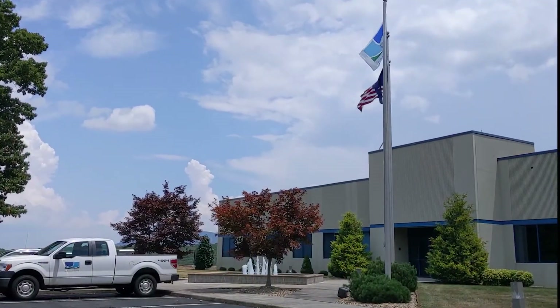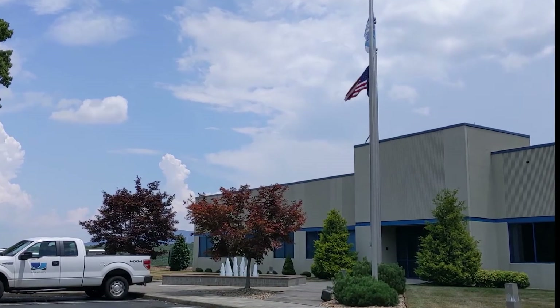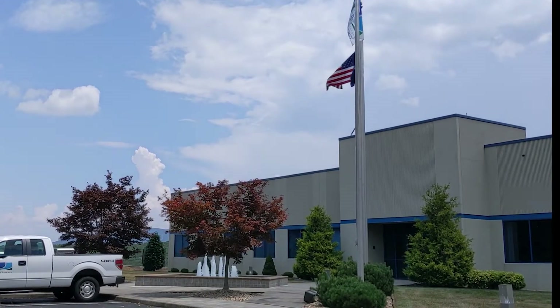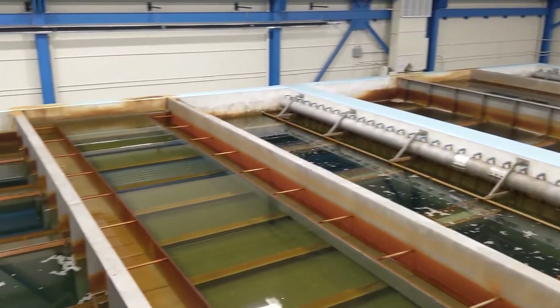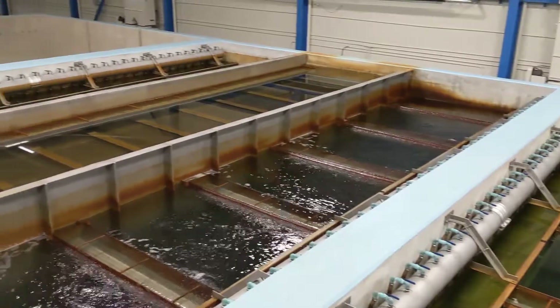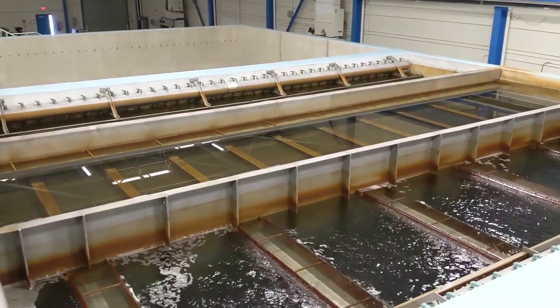Completed in 1996, the Spring Hollow Water Treatment Facility produces an average of 5 to 7 million gallons of drinking water each day, about a third of the Western Virginia Water Authority's supply. With a treatment capacity of 18 million gallons of water a day and the ability to expand to treat up to 36 million gallons a day, Spring Hollow will provide water security through 2040 and potentially beyond.